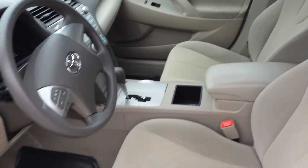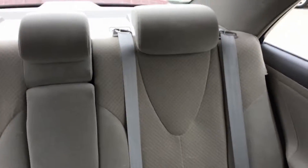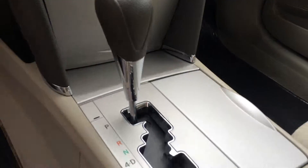It has a power front seat on the driver's side, cloth interior, good room in the back, and a console up front with your information on the dash.